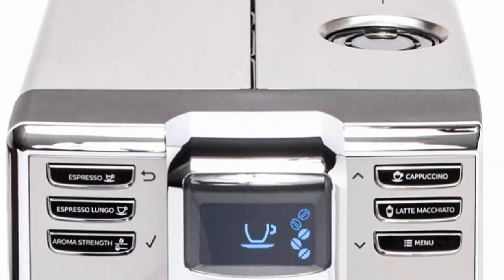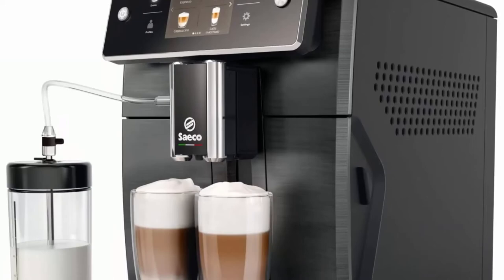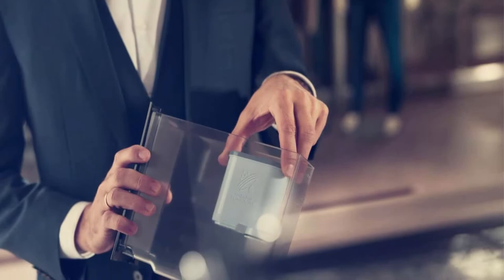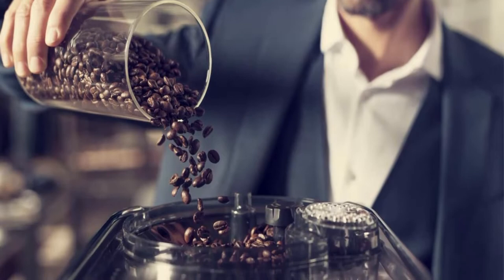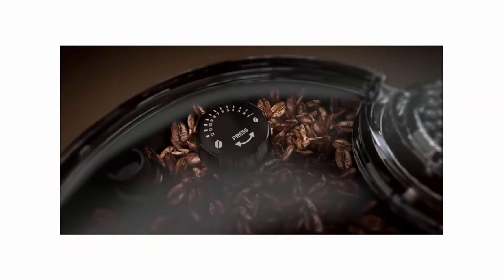Top 3: Saeco Xelsis Super Automatic Espresso Machine, Titanium Metal Front, SM7684-04. Premier programming lets you program everything from milk and espresso volume to dose, temperature, and texture. Once you have your favorite drinks dialed in, save them to your dedicated user profile for easy access. The Xelsis showcases its programming prowess with an accurate 3.5-inch touchscreen.